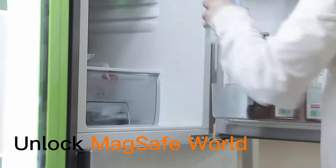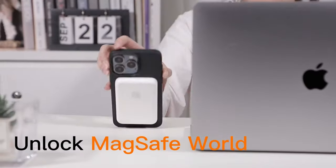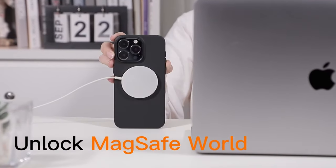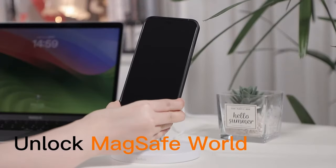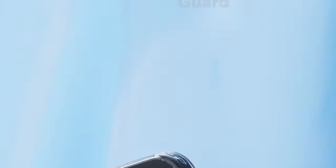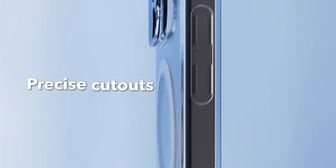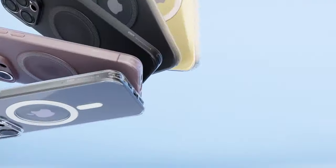Let's get right into the best iPhone 16 Pro Max thin cases. If you're all about keeping your phone's slim profile while still adding some protection, these are the perfect options for you. We'll take a look at the top thin cases that offer sleek design without the bulk. Ready to find the best fit for your phone? Let's go.